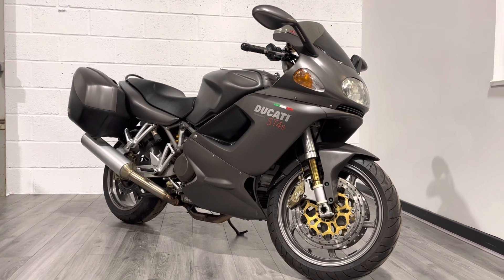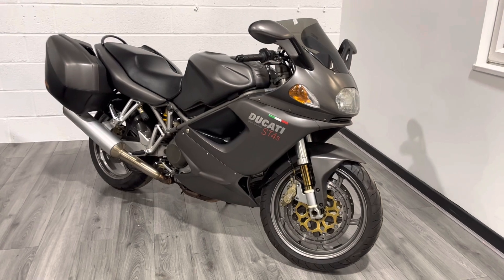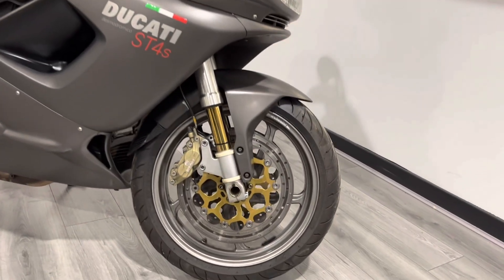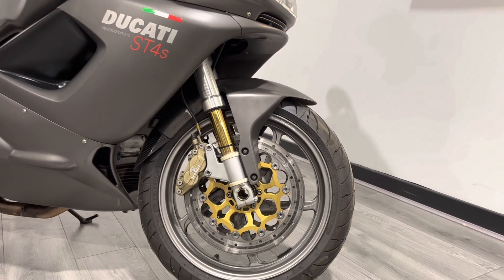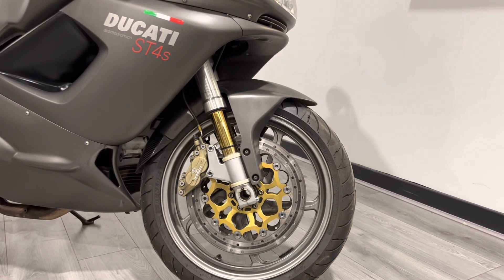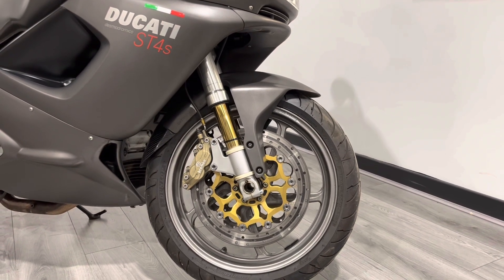So to give you a bit of a tour around: 17-inch Marchesini wheels, as you'd expect for any performance Ducati. It's paired with non-radial Brembo brakes, which are really powerful. It's got a really good front end on this bike. This particular one has been upgraded to have braided lines, which is a modification that pretty much every bike should have. And it's got an extended carbon fibre front mudguard as well.